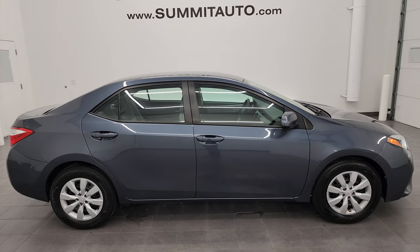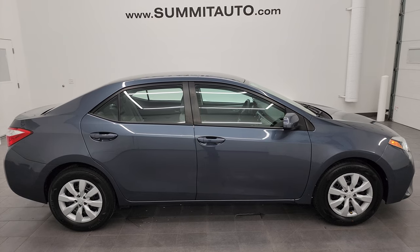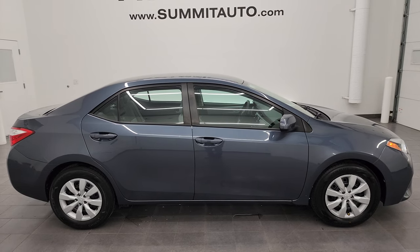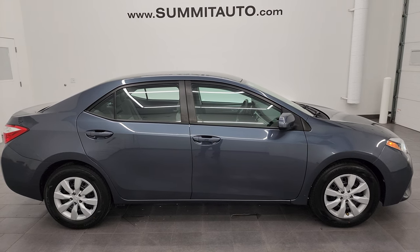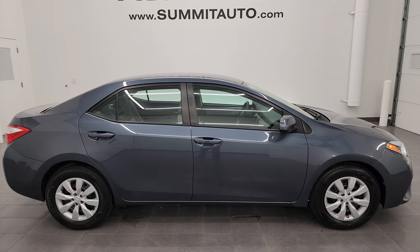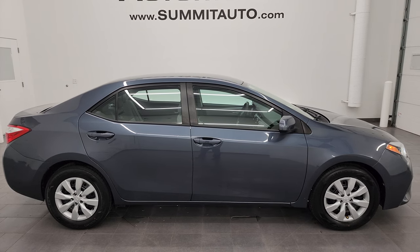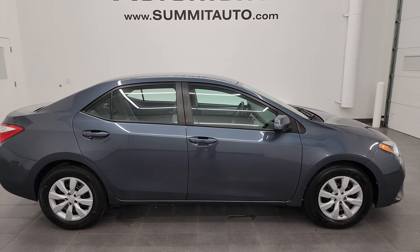In a second you will see a link to subscribe to my YouTube channel in the upper left, a link to all the Toyota Corollas I've ever videoed in the upper right, a link to this vehicle on our website in the lower left, and a link to one of our latest YouTube videos in the lower right. Click those, check us out. We're super excited to help you with this ultra clean 2016 Toyota Corolla LE in slate blue metallic. Thanks again for checking out the video — remember to like, subscribe, and share on the YouTube channel. I really appreciate it. Thanks again.